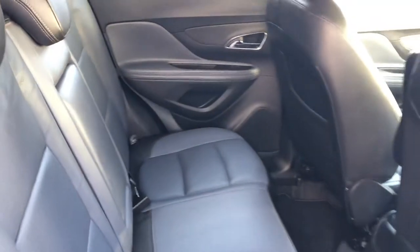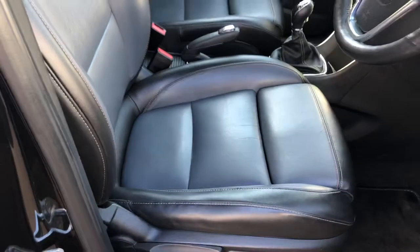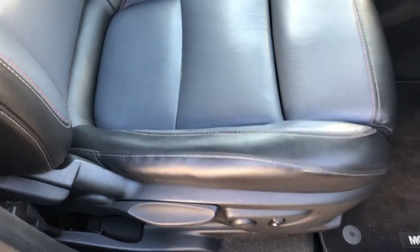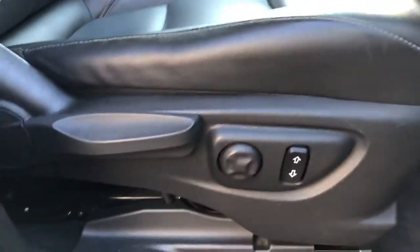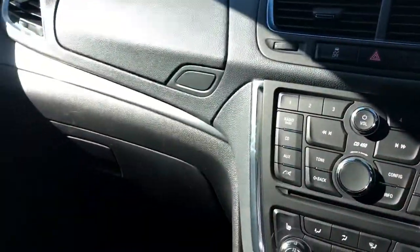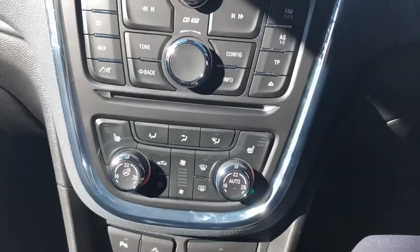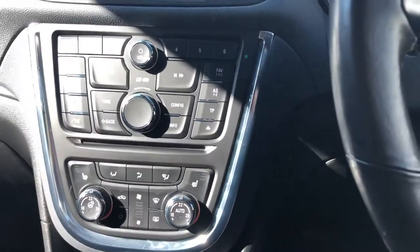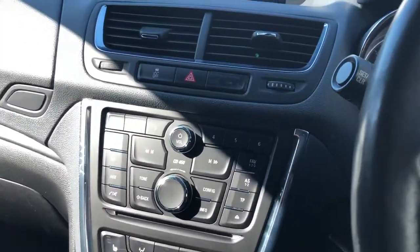Really good condition with no obvious scuffs or scrapes. Going into the front of the car, the leather has held up really well, even on the driver's seat bolster. Some of the electric operations there — getting into the car, you've got your heated seats just here. Just start the car now.